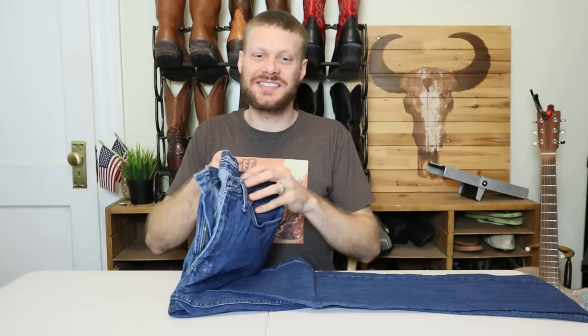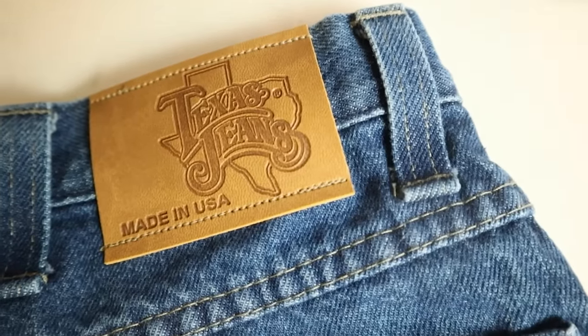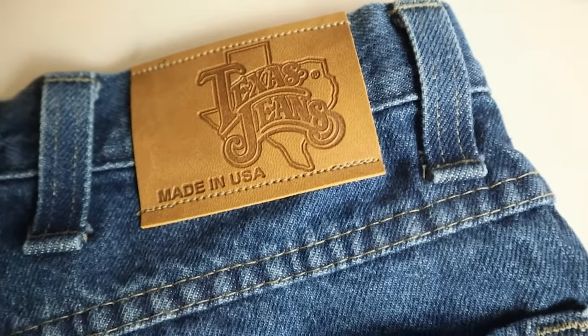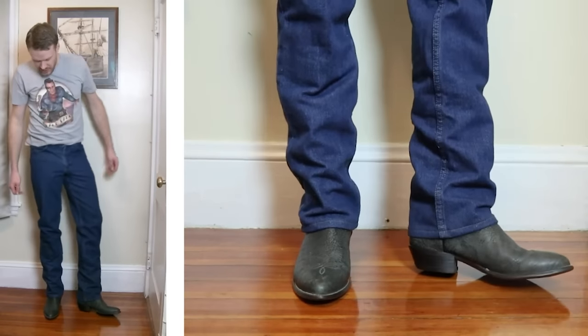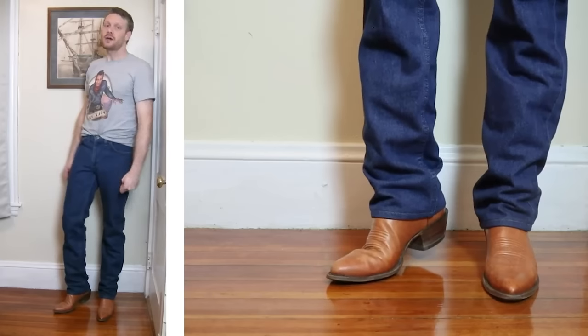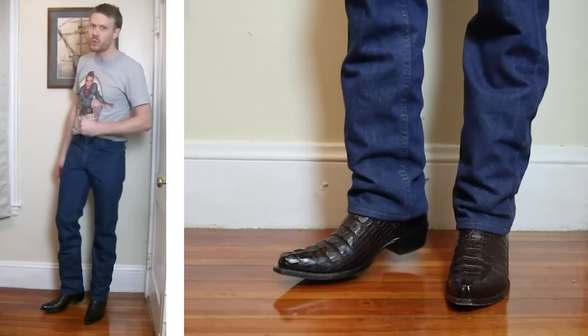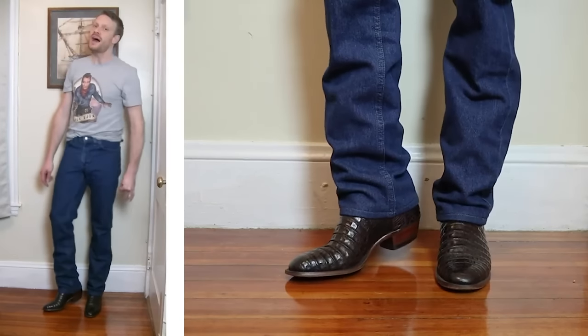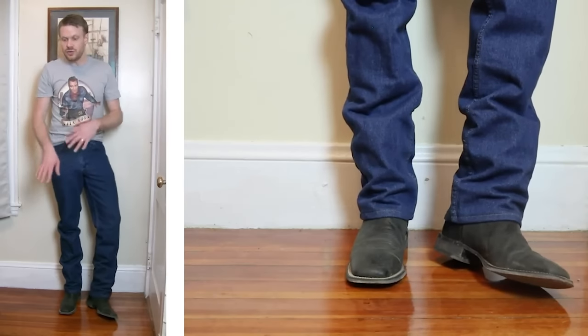Coming in at number six is the Texas jeans regular fit — yes, made in the USA. Texas jeans are the only US-made option in this list and they're made in the US using US cotton. They're extremely affordable considering all that. The regular fit reminds me a little bit of the Wrangler 13 MWZ fit but sometimes rides up a little bit high and pinches my man parts. But for the money, this is an incredible US-made option.